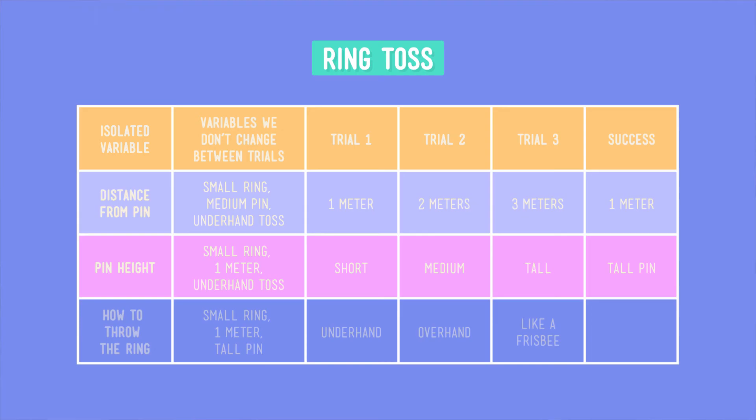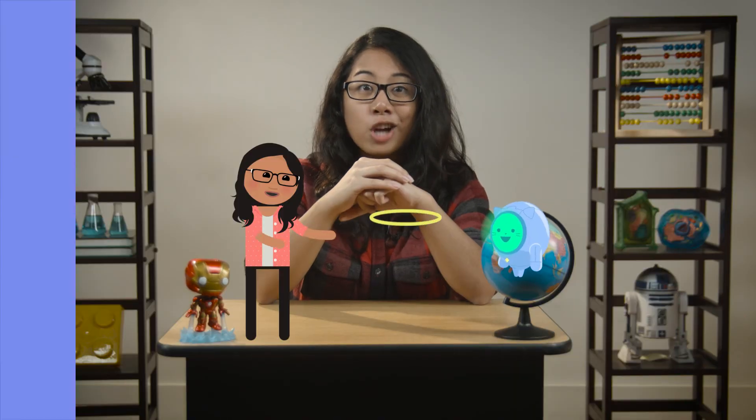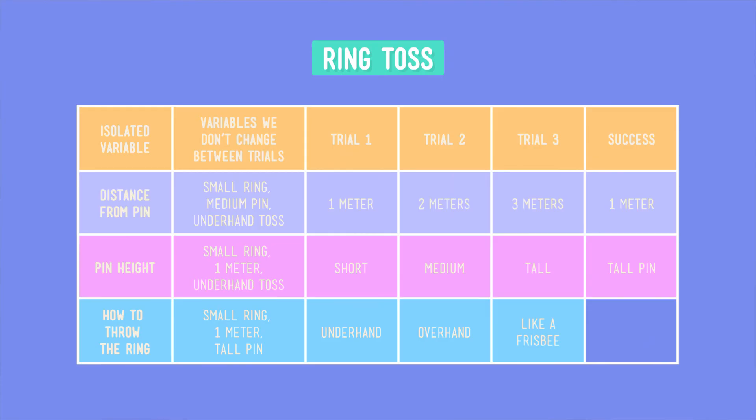Okay, last test! This time around, let's change how we toss the ring between trials. So we'll throw it underhand one time, overhand the other time, and the last time like a frisbee. And all three times, we'll use the small ring, the tall pin, and stand one meter away. Ready, set, toss! When we do our trials, we see it's the frisbee throw that gets us the outcome we want.